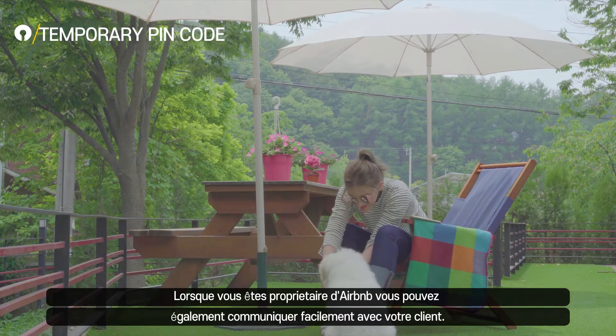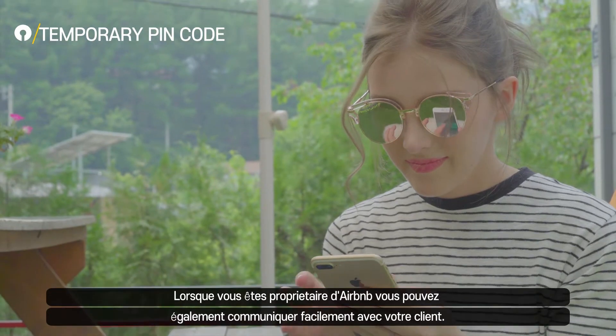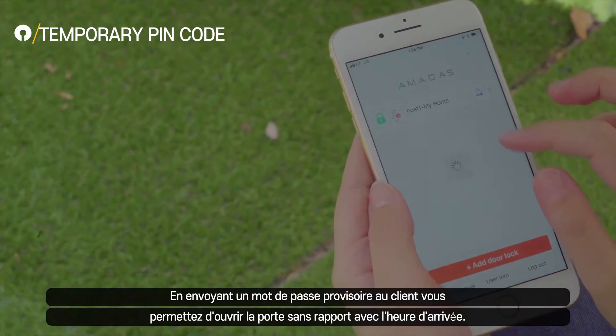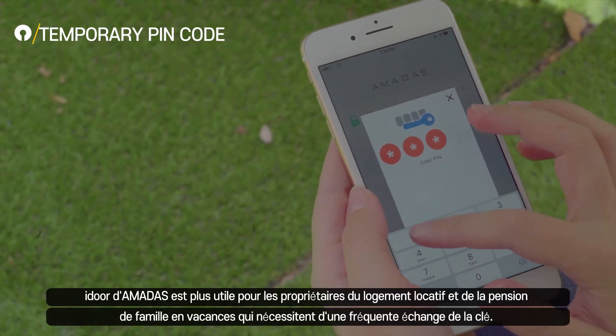Amadas is a smart choice and useful for rental property and services, even vacation home owners who have to deal with frequent key exchanges when they aren't around. Because when you are not around, you can remotely and conveniently send temporary pin codes to guests from anywhere using the app.